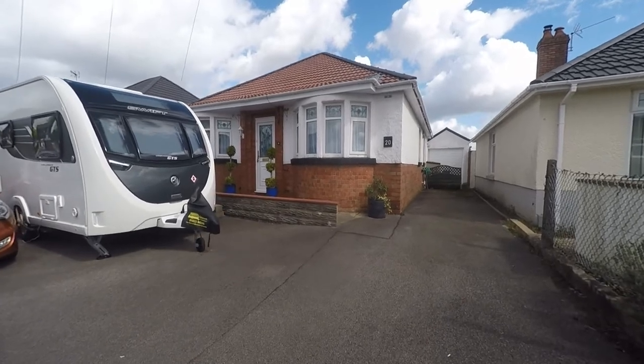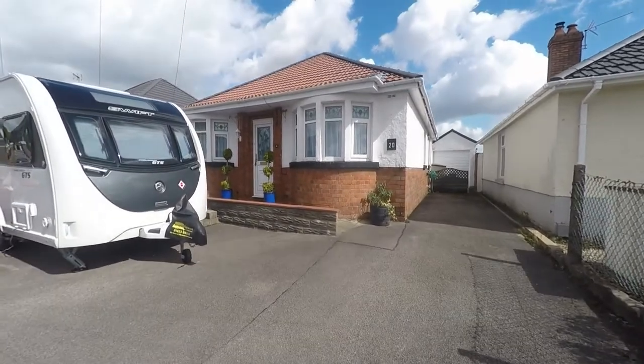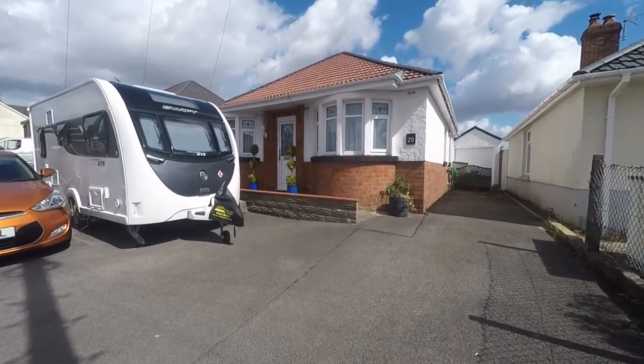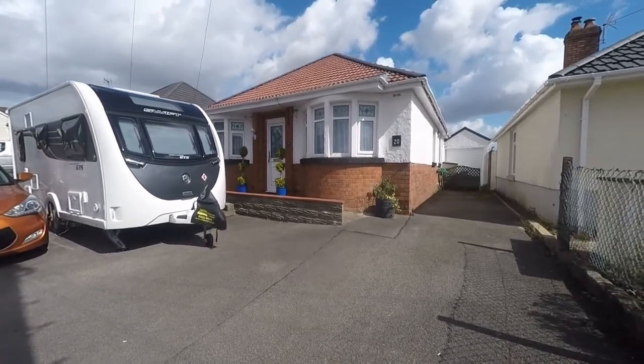Welcome to this video tour of this beautiful and immaculately well-presented three to four bedroom detached bungalow situated within a popular residential area and an extremely convenient location within Kerfilly.